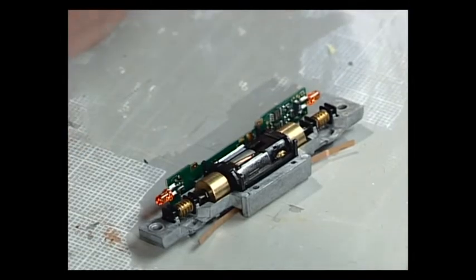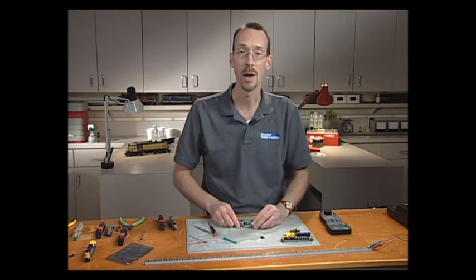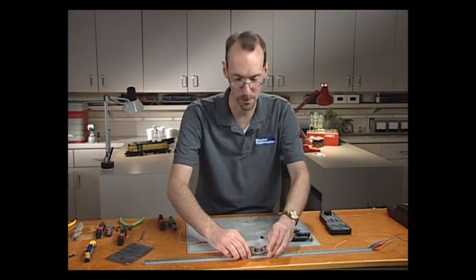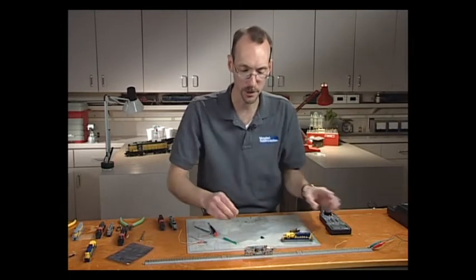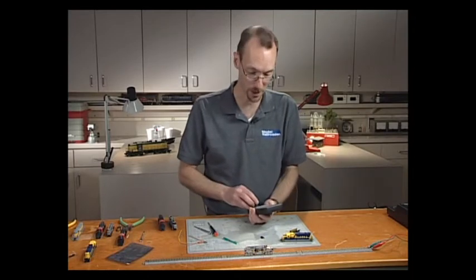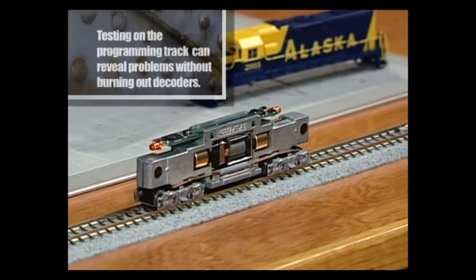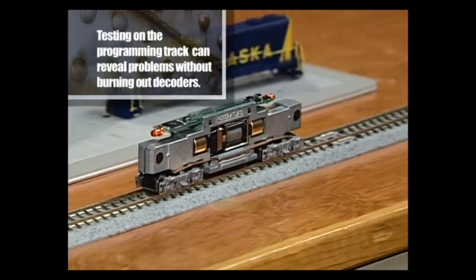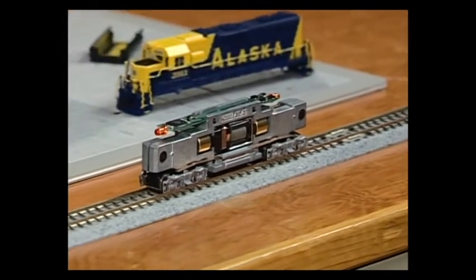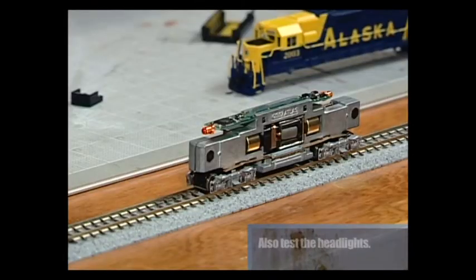With that in place, put the second half of the frame on top. With the frame halves back together, put it on the test track to make sure it works before putting the shell back on. All decoders come factory programmed to address 3, so I've got my DCC system set to address 3. I'll turn the throttle up — looks like it works fine in both directions. The drop-in decoder installation took less than 10 minutes.